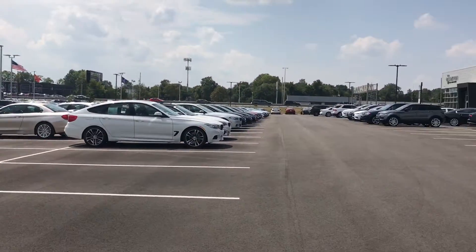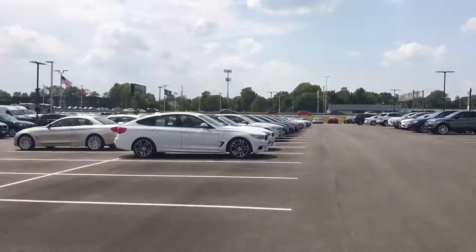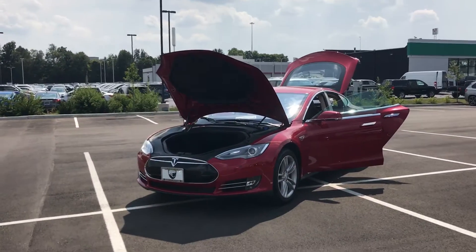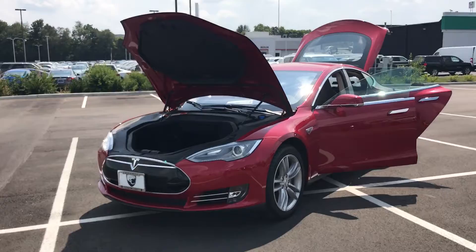Hi, this is Austin with the Collection at Coast to Coast Imports. I just wanted to send you a nice video of this 2013 Tesla Model S — the one we spoke about yesterday.